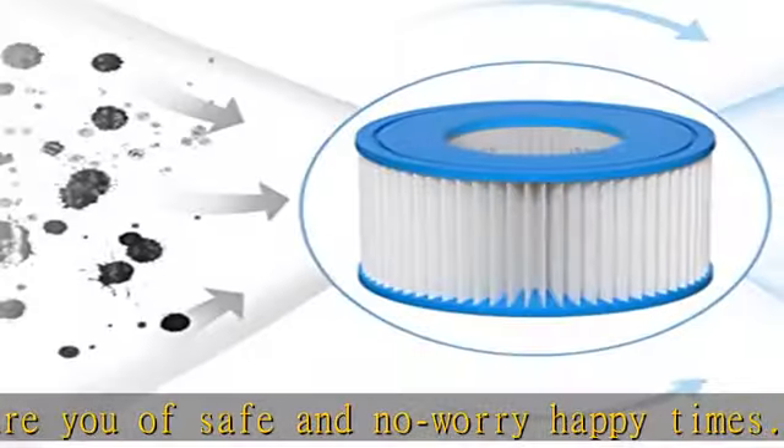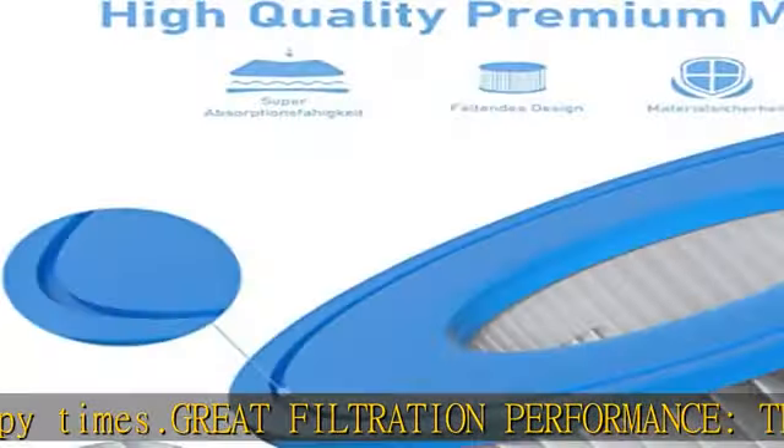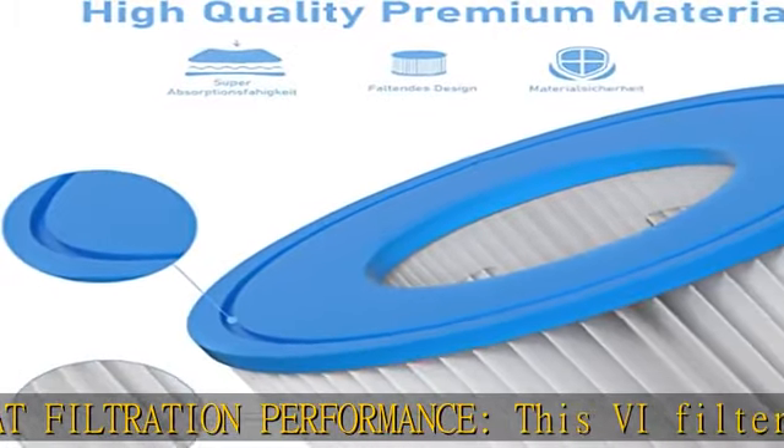Check the description to get this product today at the best price. The type 6 spa filter is compatible with Lazy Spa, Sunset Filters 6, Valka Spare Size 6, Pool Pure PLFINT V1 Spa Filter, and Coleman Saluspa 90352E, 58323E, 58323 Filter Pump.